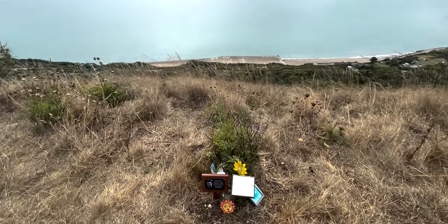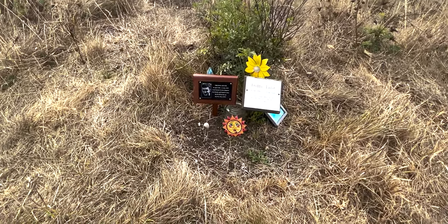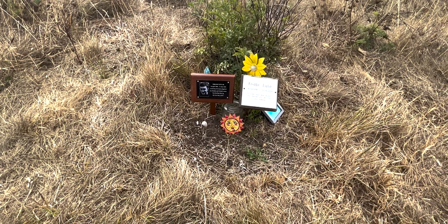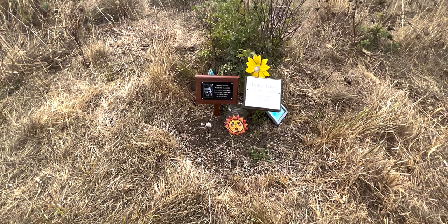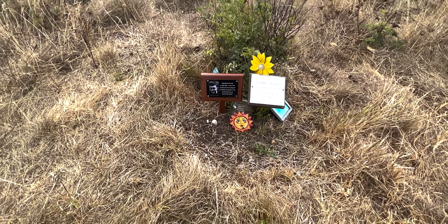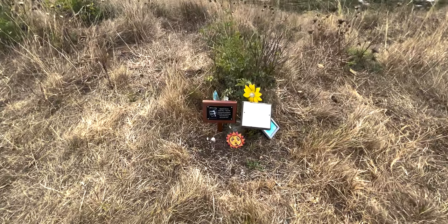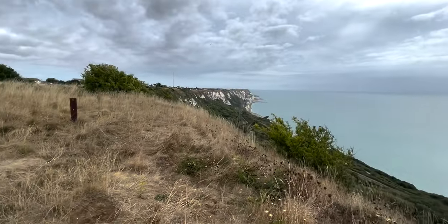Oh, there's a little marker here. 'Freddie Taylor, 26th of April 1996 to June 11th 2020. Loved, missed, never forgotten. Son, brother, and a friend to many. Lit up all of our lives.' That's nice. I'm not sure why it's here, but it's nice.